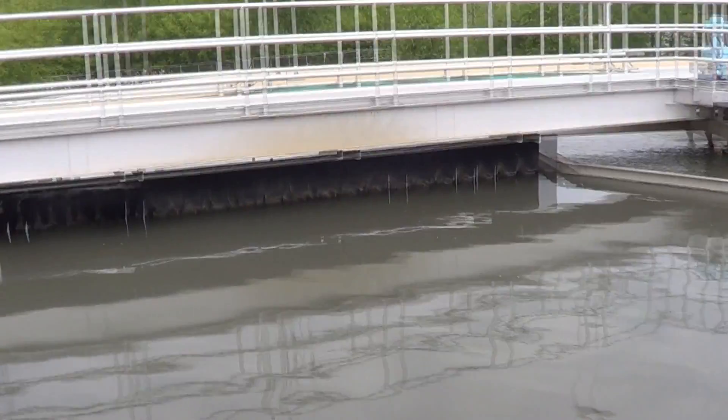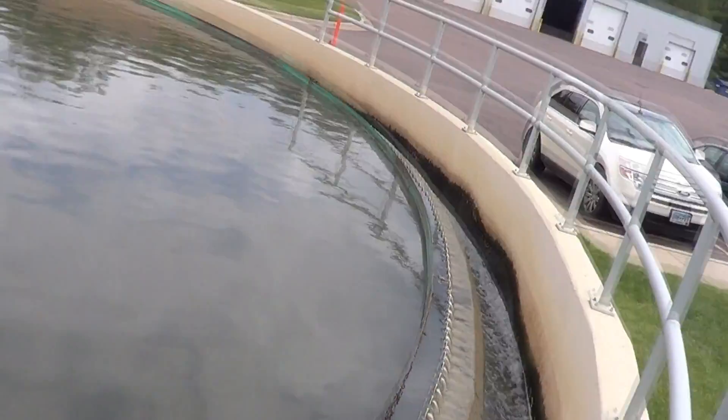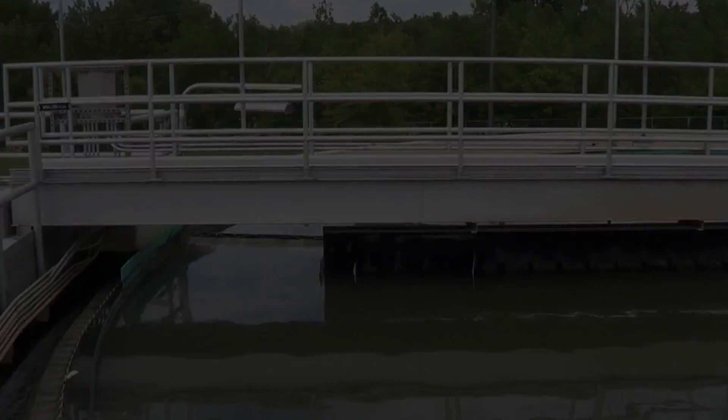After grit removal, the water is pumped into the primary clarifiers. Heavy waste settles to the bottom of the clarifier and is moved to the center using scrapers. Lighter substances like oil float to the top of the water and are removed with a surface skimmer.